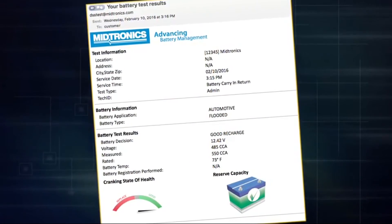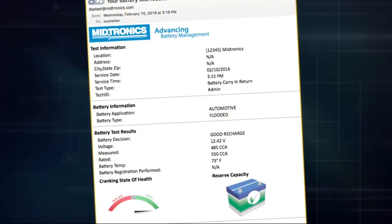The next step would be to either print the results wirelessly or email them to yourself or to the customer. At this point, the test is done.